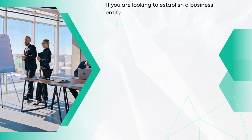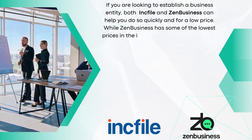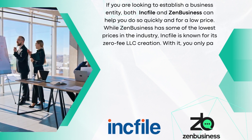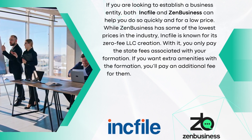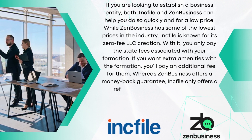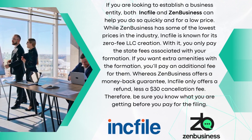Inkfile versus Zen Business at a glance. If you're looking to establish a business entity, both Inkfile and Zen Business can help you do so quickly and for a low price. While Zen Business has some of the lowest prices in the industry, Inkfile is known for its zero-fee LLC creation — you only pay the state fees associated with your formation. If you want extra amenities, you'll pay an additional fee for them. Whereas Zen Business offers a money-back guarantee, Inkfile only offers a refund less a $30 cancellation fee. So be sure you know what you're getting into before you pay for the filing.